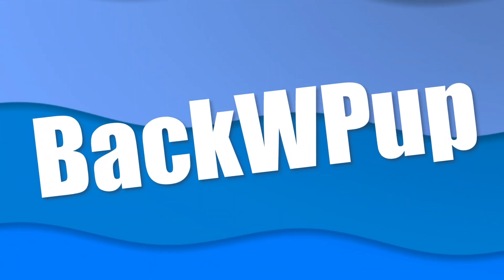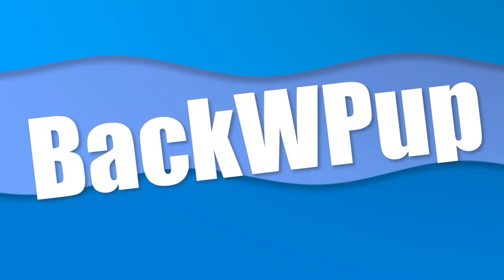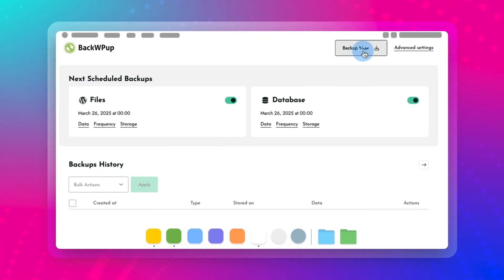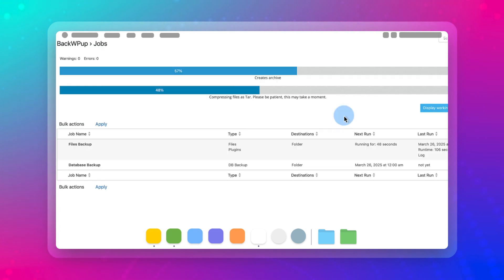Let's start with BackWPUp. This plugin is known for its ease of scheduling and the convenience of automatic backups. With BackWPUp, you can set backups to run as frequently as every hour. This is great if you're running a website that's often updated. But some websites need to be backed up more frequently, for example, really busy e-commerce sites. During my testing, BackWPUp created backups without any problems no matter the size of the site.